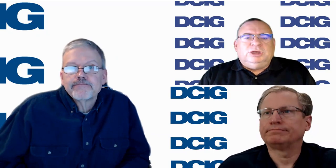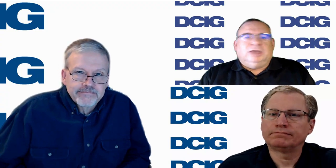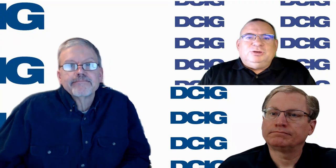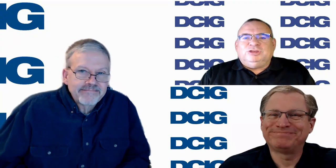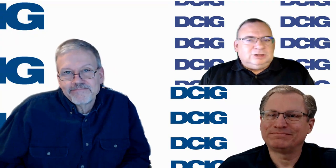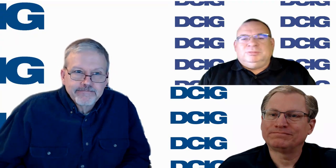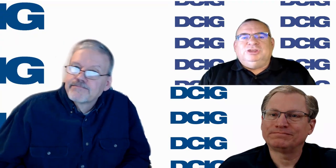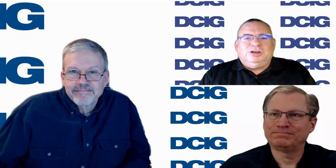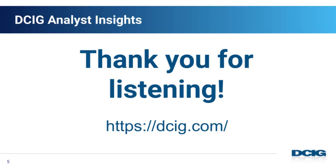So look for that research in the coming weeks and months — both a published report coming out, as well as some blogs and videos like this. I'd like to wish everyone a Happy New Year. Thanks for joining this week's edition, and be sure to continue following our channel as we post more blogs on this topic and everything on top of mind with DCIG. Have a Happy New Year, and we look forward to talking to you again soon. Thank you.